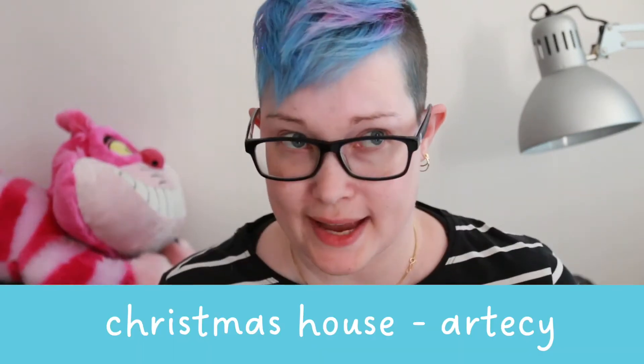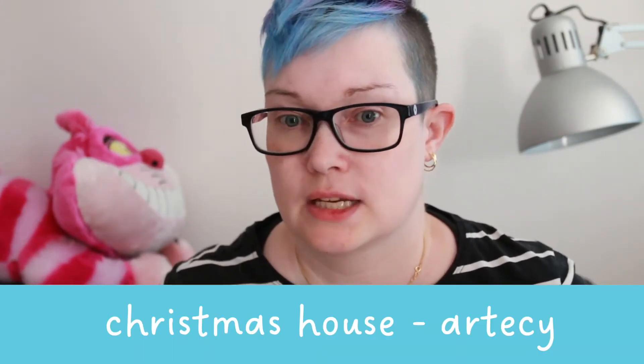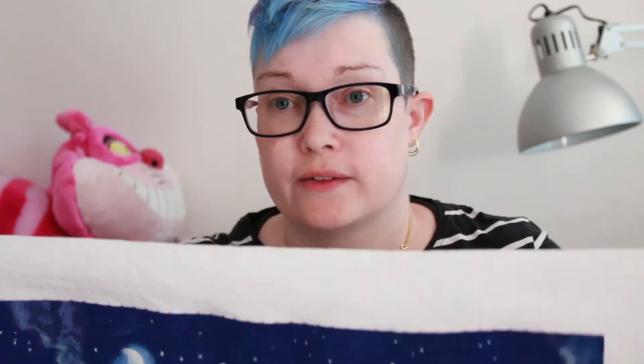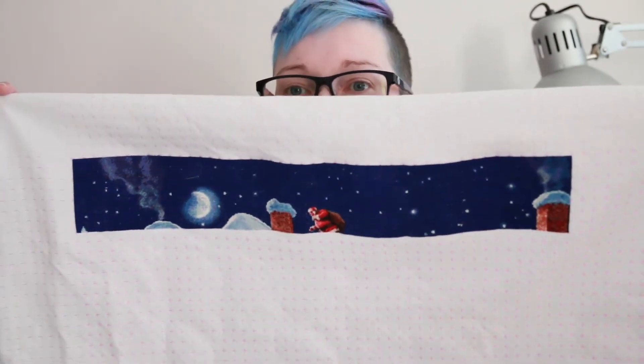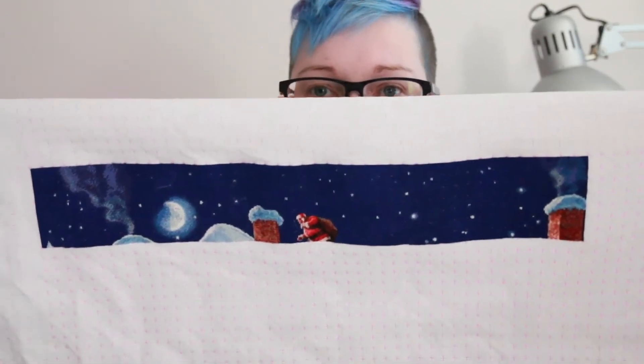I do have another full-coverage stitch — one I've actually made a bunch of progress on in July. In the beginning of July I picked this out. I accidentally bought the large format from RTO, so I think I've stitched about three or four pages. This is Christmas House by RTO, also stitched two over one on 25-count Lugana.